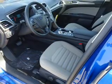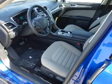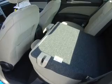an alarm system, keyless entry, power mirrors, independent suspension, brake assist, traction control, stability control, and anti-lock brakes.